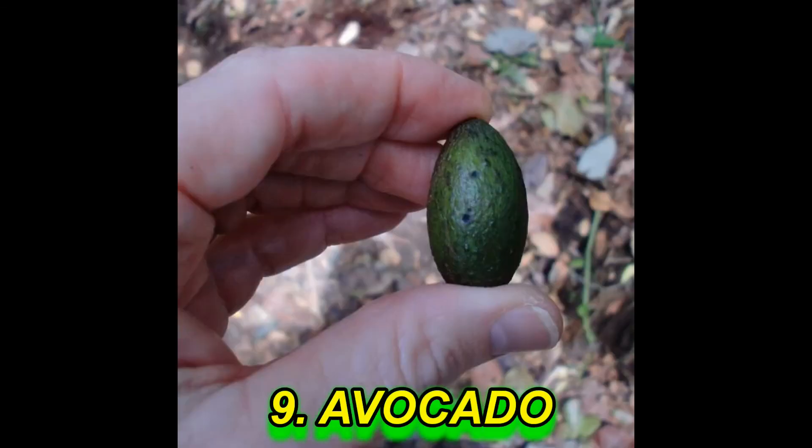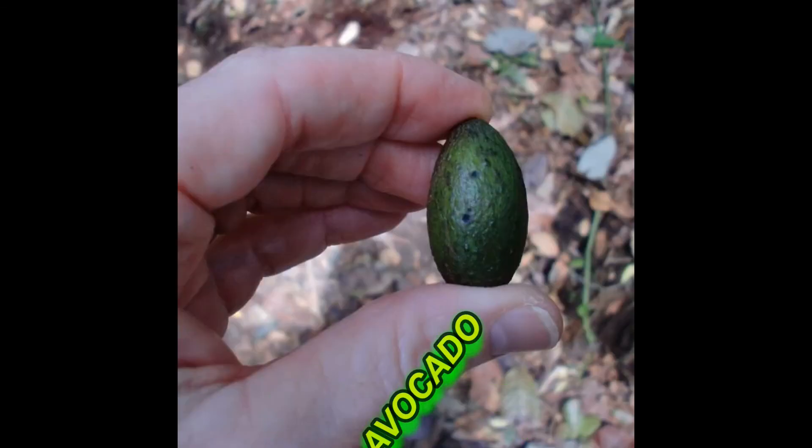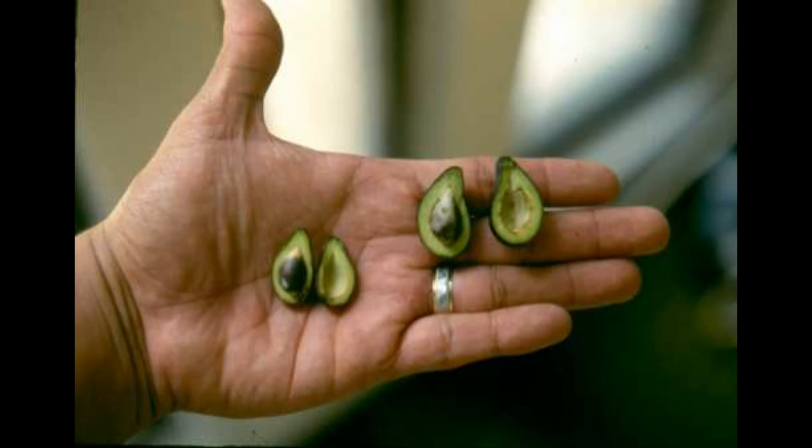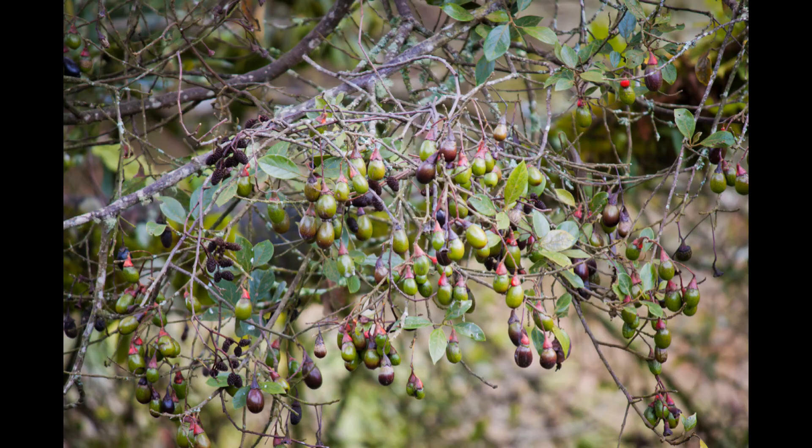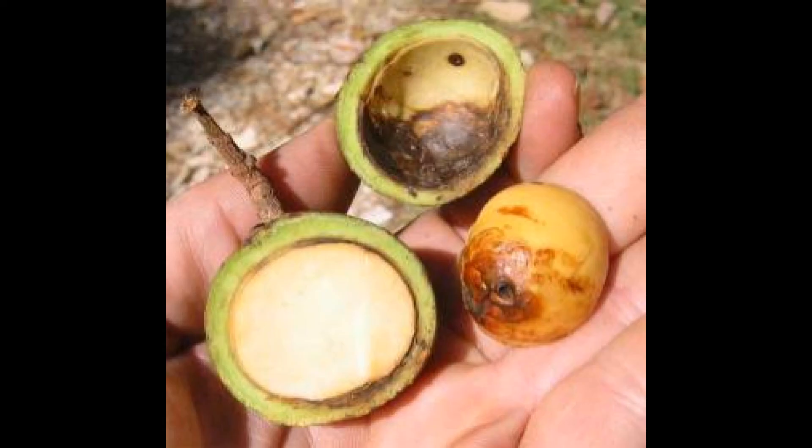And the last one is avocado. Wild avocados look really funny, though similar to the avocados we get nowadays in shops. The comparison in size is really small — in some wild avocados the seed is basically most of the avocado, and there is almost no edible fruit part.